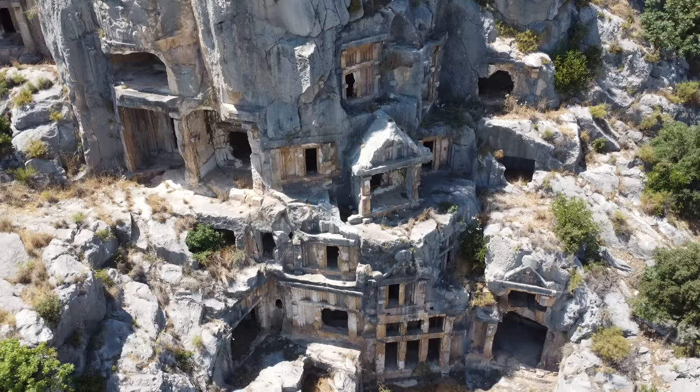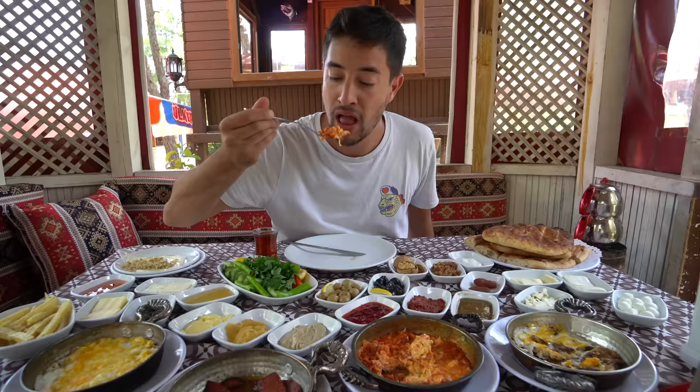All right guys, that's it for today's episode. Another incredible day of eating here in Turkey and exploring beautiful ancient ruins. I really had a lot of fun in this episode. Make sure to subscribe if you haven't already. Hit the bell icon to be notified when I post the next episode from Turkey, and I'll see you guys on the next one. Bye!